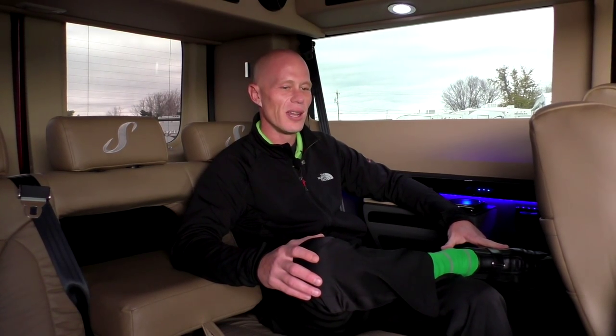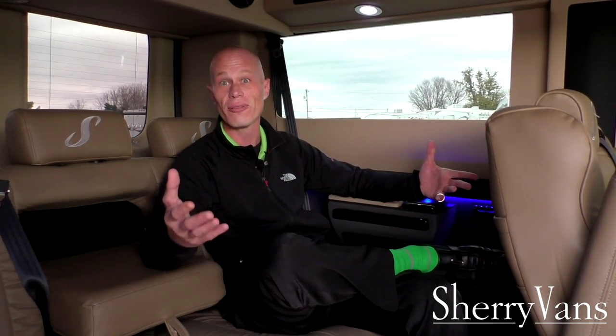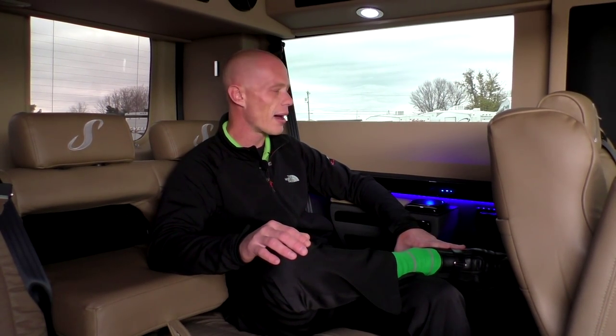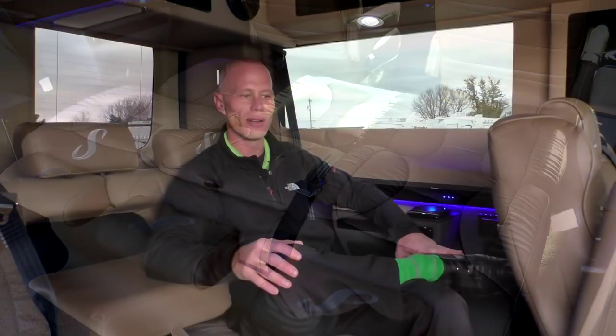Moving to the rear of this Ram Promaster conversion van, I want to talk about the rear sofa — but first, the leg room. The captain's chair in front of me is slid all the way back on its track, and at six foot two I can sit with my legs crossed and not touch the chair. With this being the widest interior in its segment due to front wheel drive and no drive shaft, there's not a seven-passenger van on the market that can offer this kind of room. The rear sofa is on a power sliding track so you can adjust it forward or back, and it folds completely flat if you want to rest while traveling.